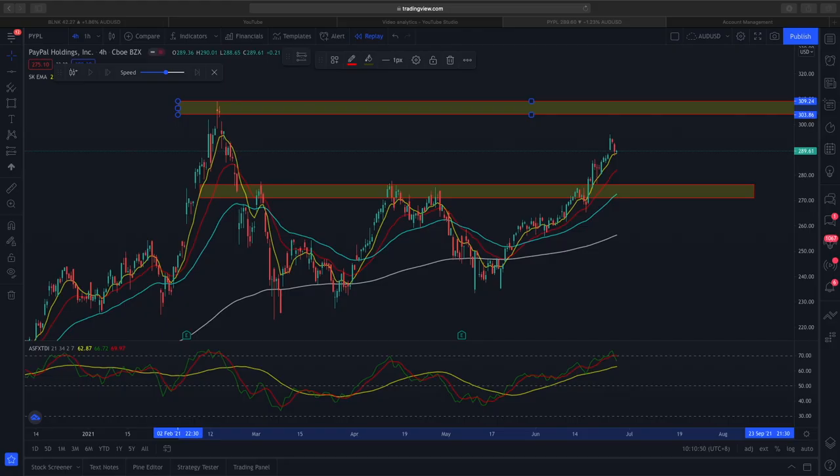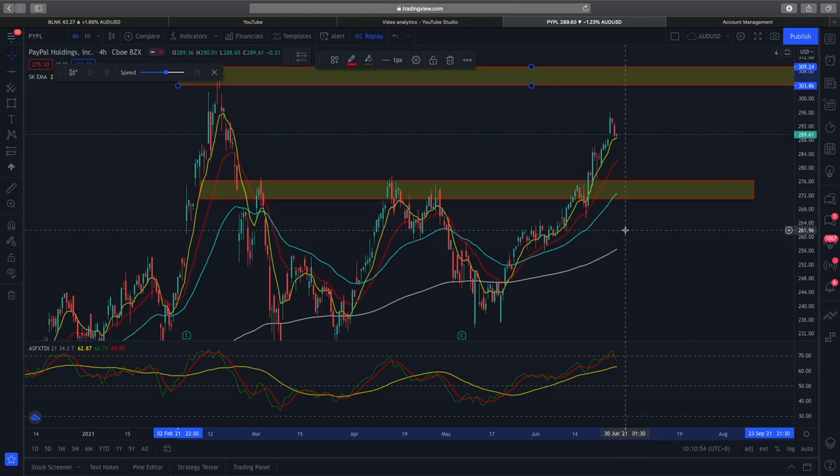What we have here is the PayPal chart on the follow-up time frame. The reason why I did a follow-up time frame is because I think it can give us a more succinct trade summary of why we entered into the PayPal trade. If you want a more full in-depth technical analysis breakdown of the PayPal trade, do check out this link — I'll put it in the screen here.